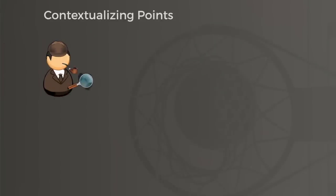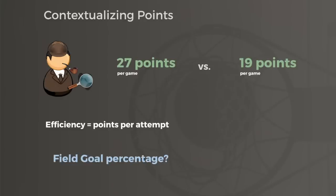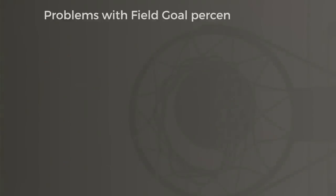Take points for example: Adams scored 27 per game that year, 8 more than Magic Johnson, but we don't know how he came about scoring those points. The most basic way to contextualize points in basketball is to look at shooting efficiency — how many shots did it take him to score those 27 points? For decades, field goal percentage was the traditional measuring stick for efficiency in basketball. In 1991, Adams only shot 39% from the floor, one of the reasons he didn't even make the all-star team that year despite those big numbers.